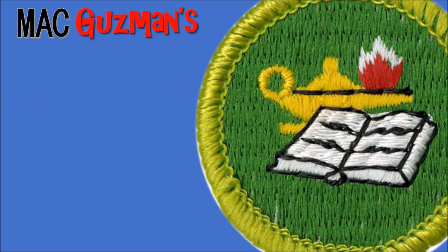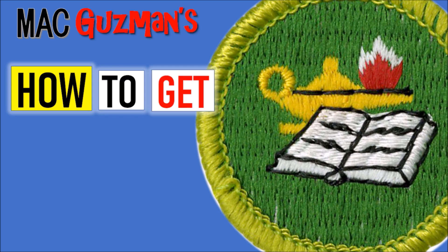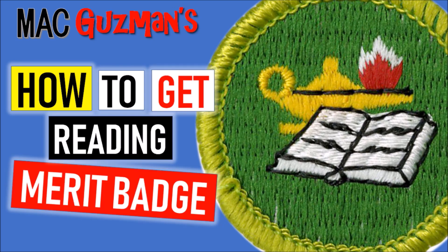Hey there guys, Matt Guzman here, back with another video. Today is going to be about how to get the Reading Merit Badge. This Merit Badge is pretty simple, especially because most people are going back to school in person, which makes it easier because you can access your school library. You don't need a school library, but it makes it easier. There are multiple ways to do this Merit Badge and it's very simple.